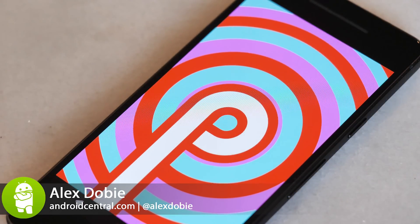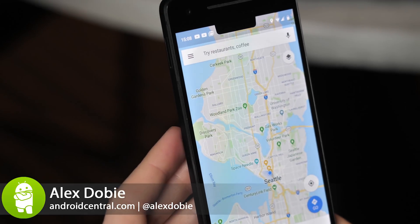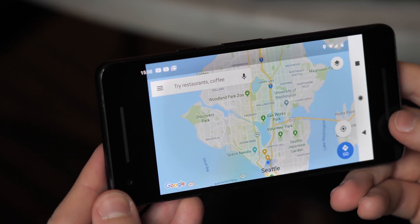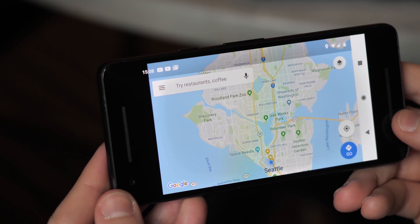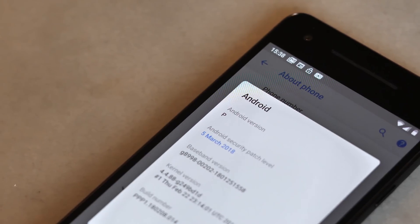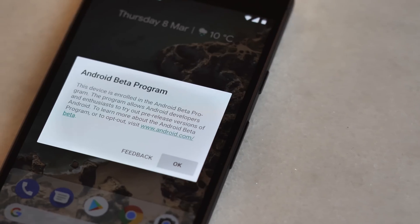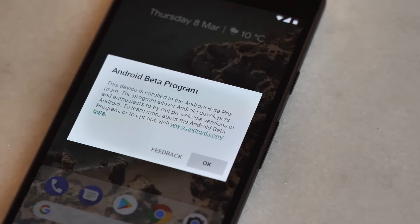The next version of Android brings new features and design changes both subtle and controversial, while also giving us a hint of what's to come in the next generation Pixel phones. This is Android P, the next major release that'll eventually turn into Pumpkin Pie, Popsicle, or Pancake — or whatever. It's available as a developer preview now.